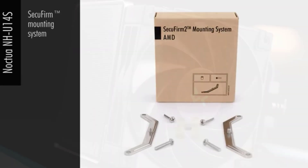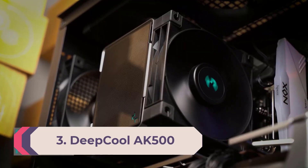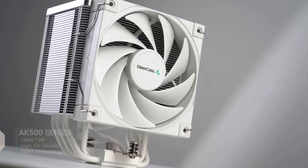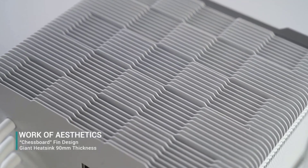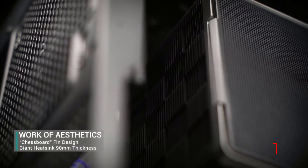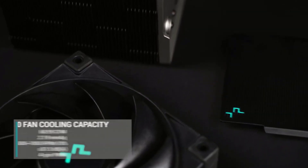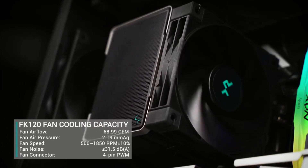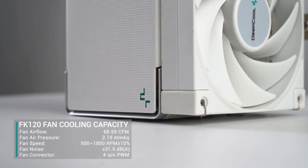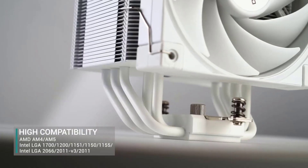Number 3: DeepCool AK500. DeepCool's AK500 performs great in our testing when paired with Alder Lake's Core i9-12900K — it loads over 200 watts and keeps the CPU cool while running nice and quiet. Priced as low as $55, the AK500 delivers an impressive combination of silence, performance, and value that's tough to beat.